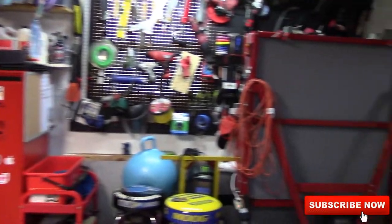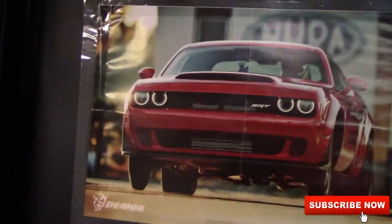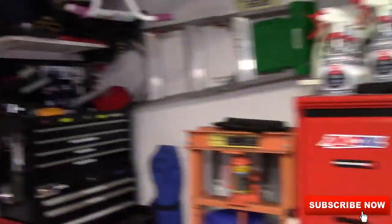Like I said, it's not much — just a regular old garage. But then the car that I want and will never be able to afford — the Demon. But that's pretty much it.